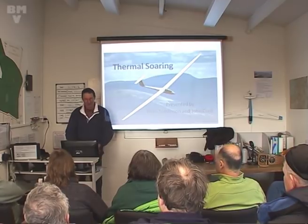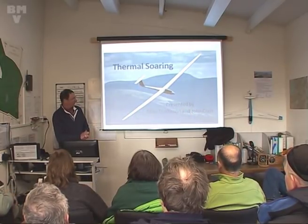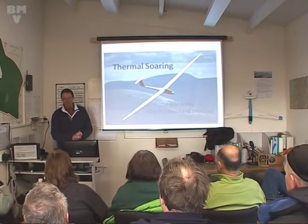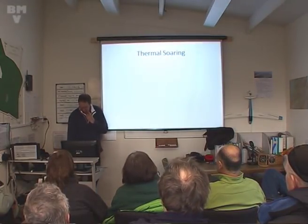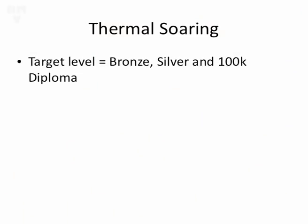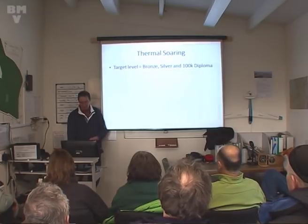Evening everybody. Thanks for turning up. Nice to have an audience. We're going to be talking about Thermal Soaring. There's a bit of a mixture between myself and Mike Thomason. Mike is doing the meaty bit in the middle, and I'm doing the fluffy bit around the edges. So let's see where we go. Thermal soaring - what's it all about? We've aimed this talk really at bronze, silver and 100k diploma. The hotshot cross-country pilots probably won't learn anything new, but you'd be welcome to chip in with any discussions that are going on.